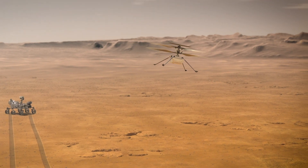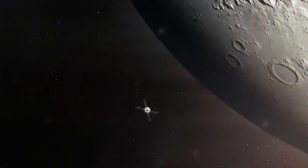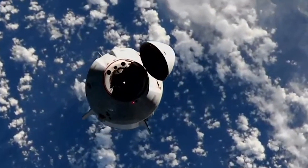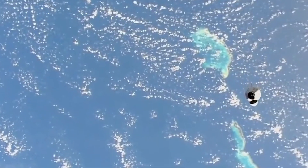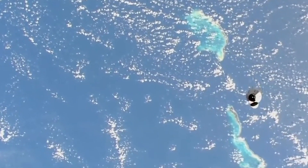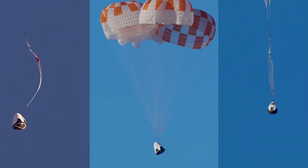The FDRF will improve exploration systems and space operations through a number of means, including vehicle development and risk reduction for NASA and commercial crew entry capsules. Launch abort systems will be tested here as well, including aerodynamics, vehicle dynamics, and parachutes.